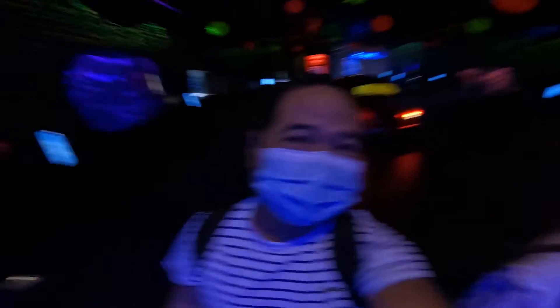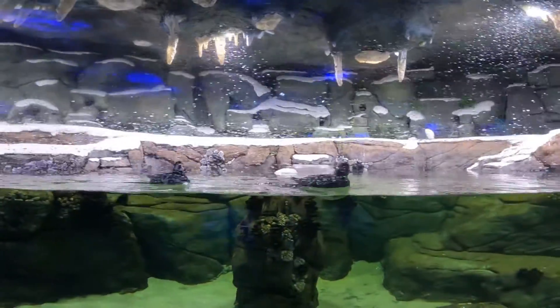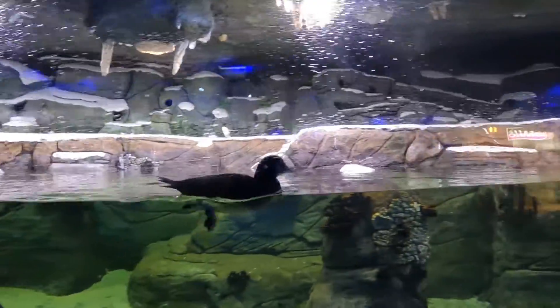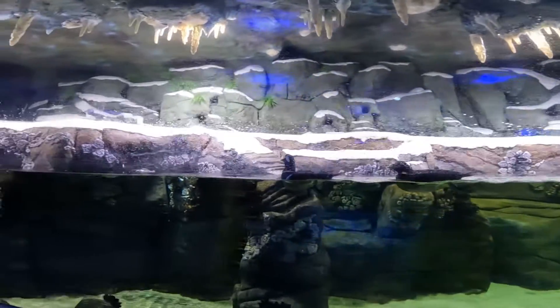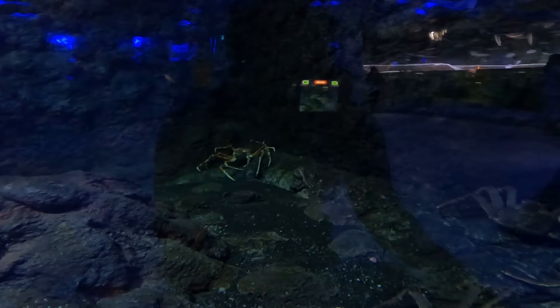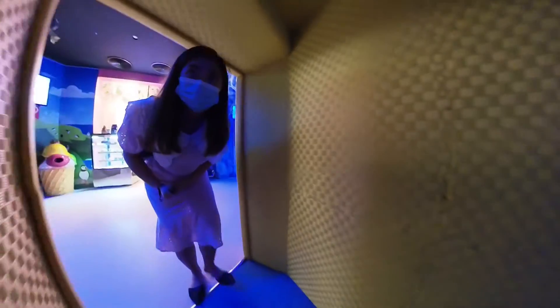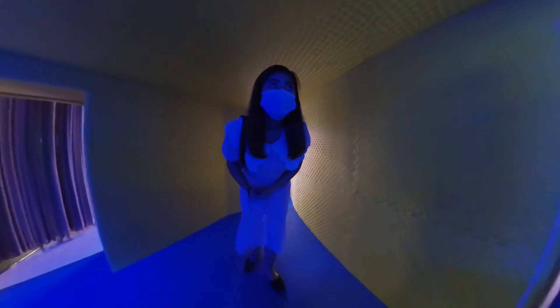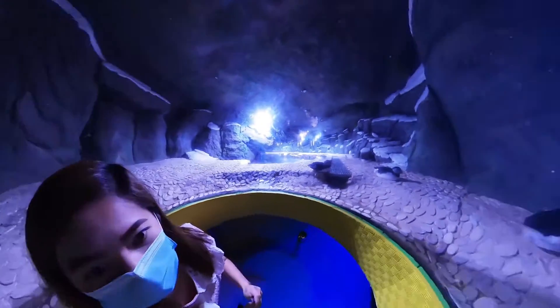We are now entering the Frozen Ocean section, which features the living sea creatures of the Arctic. Look at this cute-looking bird that lives in the Atlantic. In the Atlantic section you can find Café Divino — one part is a café and the other part you can enter, and from inside you get a close-up view of the Atlantic birds.